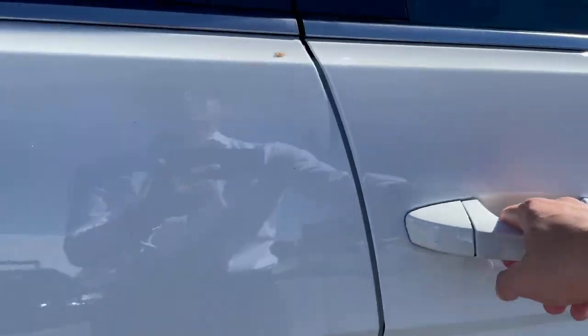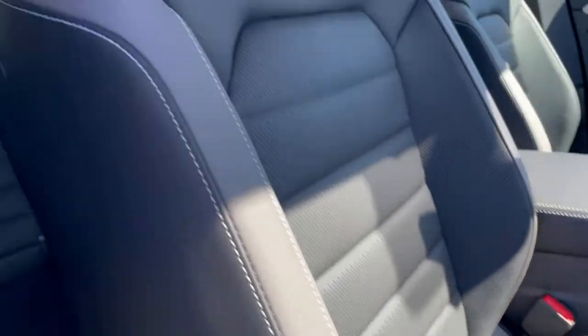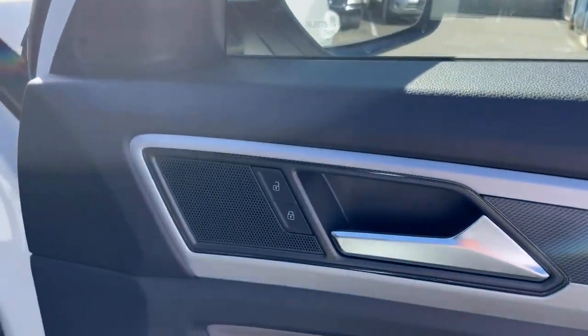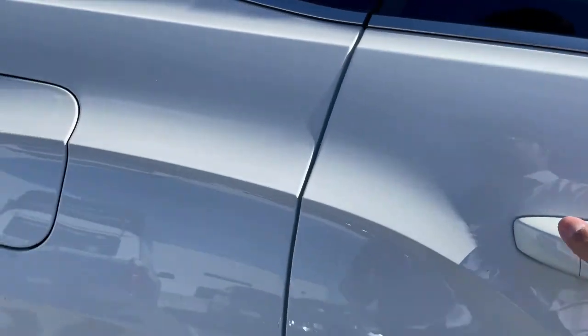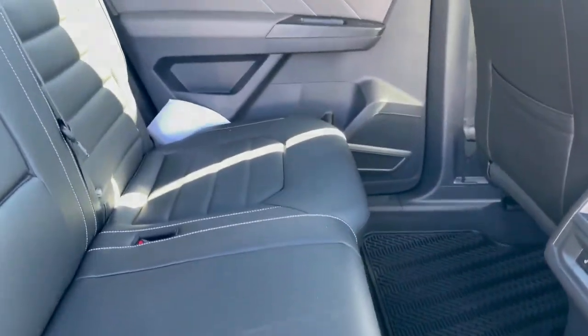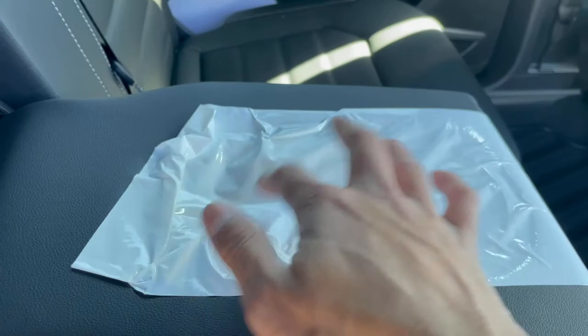I'll quickly show you the interior. You get power seats on the passenger side, with a gray and black leatherette. You've got Atlas floor mats and a unique door panel design. In the back, you've got a ton of backseat space — these seats can move forward and back, and you also get vents in the back and heated rear seats. There's a nice center armrest with two cupholders for rear passengers.